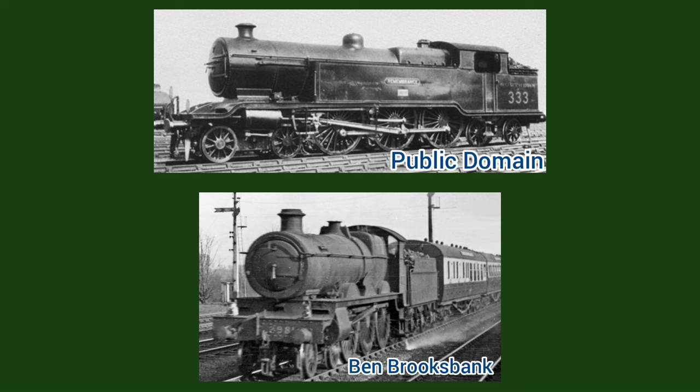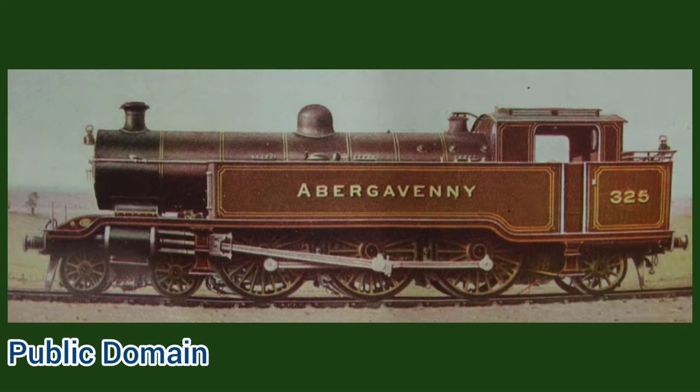He ultimately placed an order for one 4-6-4 tank and one 4-6-0, though he realised that the tank engine would be more useful and amended the order after the tank had been built. It was of a 4-6-4 design rather than a 4-6-2 in order to provide more stability when running bunker first and to also give a larger fuel capacity.